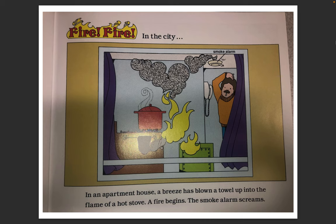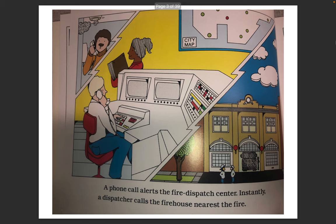In an apartment house, a breeze has blown a towel up into the flame of a hot stove. A fire begins. The smoke alarm screams. A phone call alerts the fire dispatch center. Instantly, a dispatcher calls the firehouse nearest the fire.